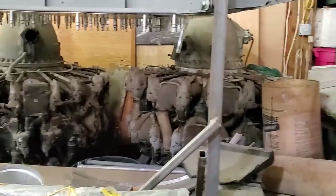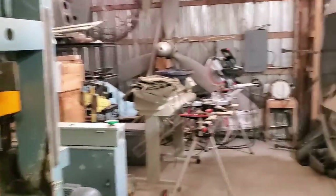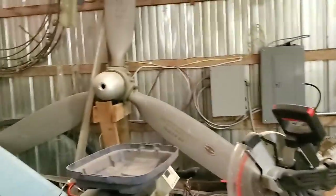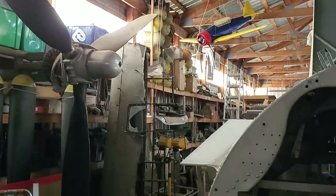There are two of the engines for the plane, and then we'll go walk over here and see some propellers. There's more parts of the wing that are finished. There's one of the propellers, there's another one, and a whole bunch of air tanks.